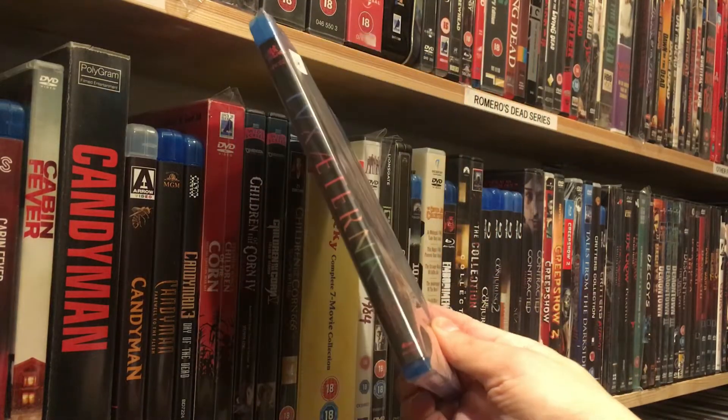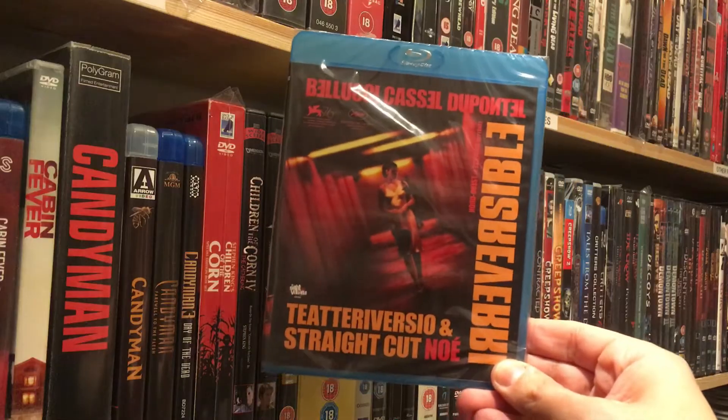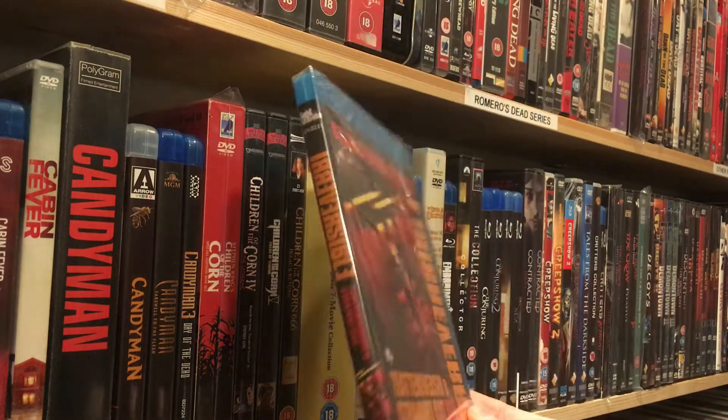First up, I bought this at Night Visions Festival. It's a Night Visions release of Lux Aeterna — looking forward to it. And then another Night Visions release: Irréversible, both versions. Can't wait.